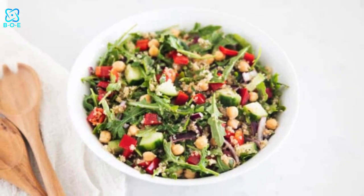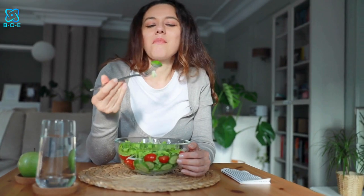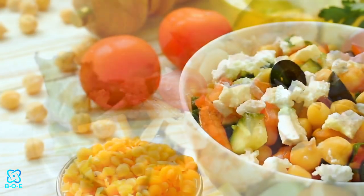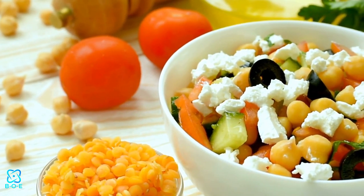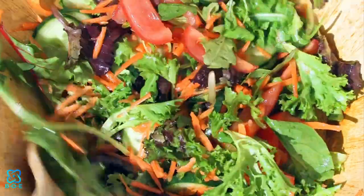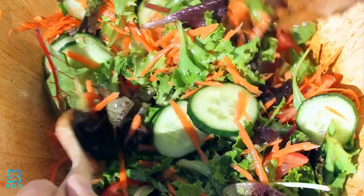1. Vibrant Mediterranean Quinoa Salad. Start your culinary journey with a burst of Mediterranean flavors. This colorful salad combines protein-rich quinoa with crisp cucumbers, juicy tomatoes, tangy olives, and creamy feta cheese. Drizzle with a homemade lemon vinaigrette for a refreshing and satisfying meal that's perfect for any time of day.